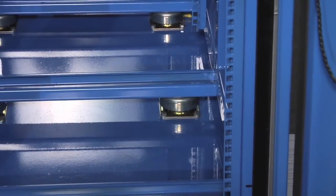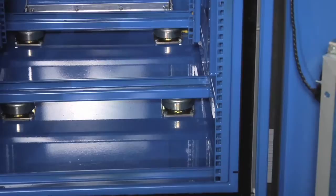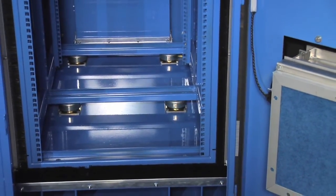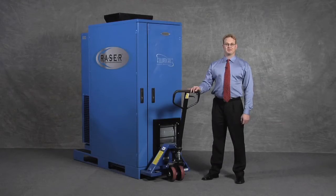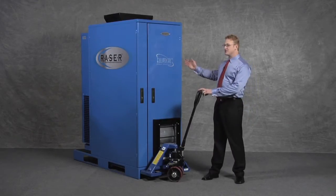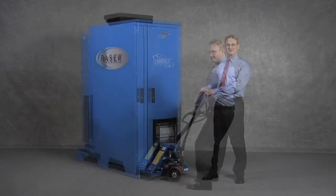Both the Razor DX and the Razor HD feature EMS's patented active adaptive suspension system. The interior frame is suspended on specialized polymer mounts that allow the unit to be assembled, wired, shipped, or transported without damaging the interior equipment. The Razor DX has a skid bottom that allows for easy movement or relocation with a pallet jack or forklift. Being only 30 inches wide, it can go through standard doorways and most elevators.